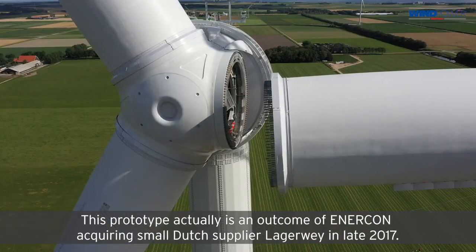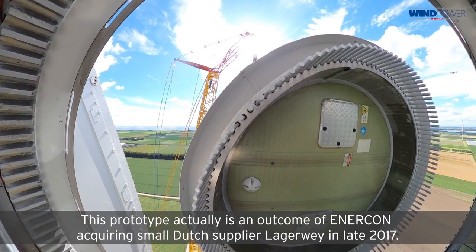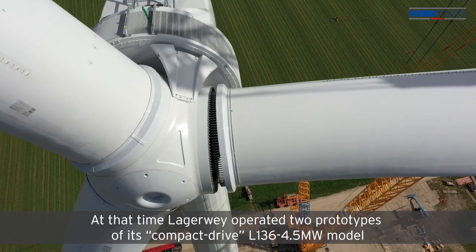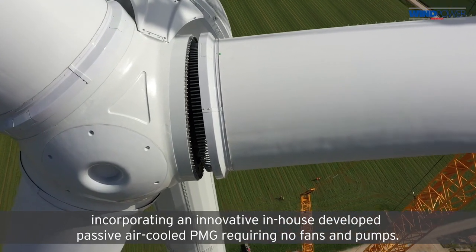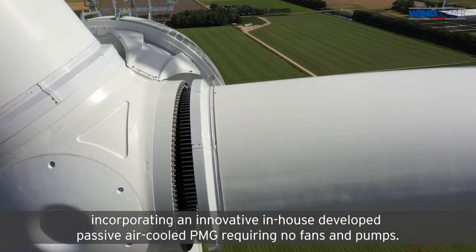This prototype is actually an outcome of Enecon acquiring the small Dutch supplier Largaway in late 2017. At that time, Largaway operated two prototypes of its compact drive L136 4.5 megawatt model, incorporating an innovative in-house developed passive air-cooled PMG requiring no fans or pumps.